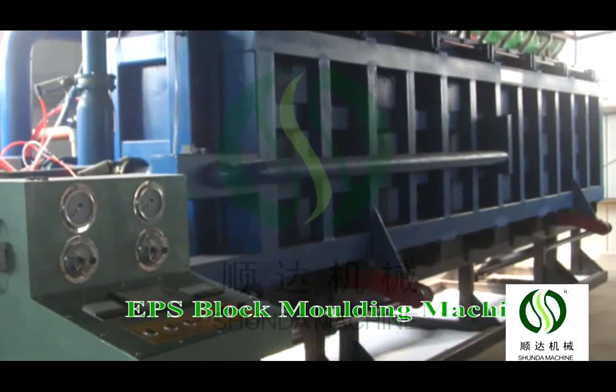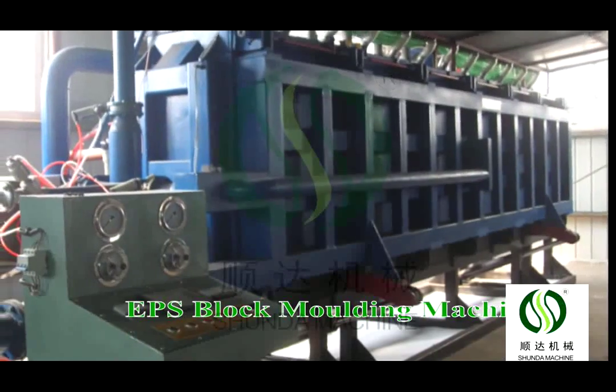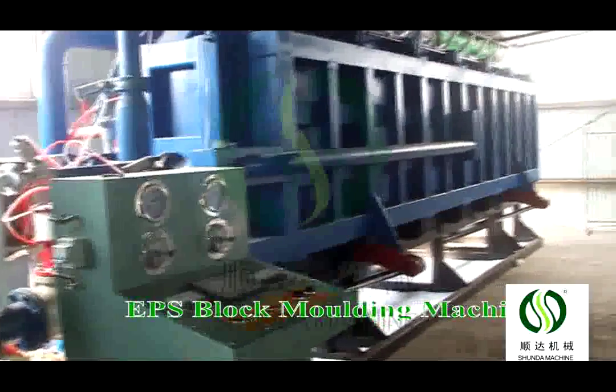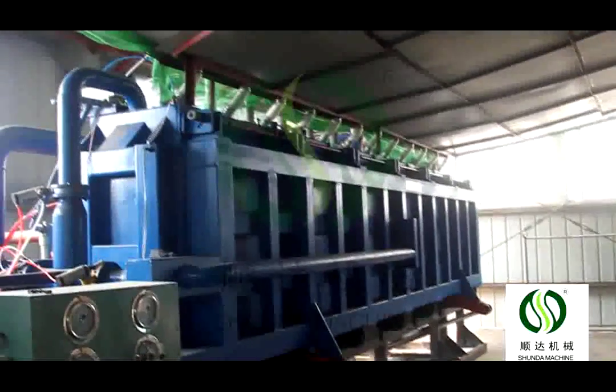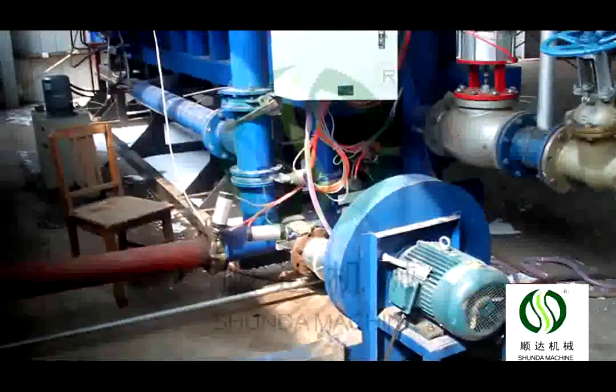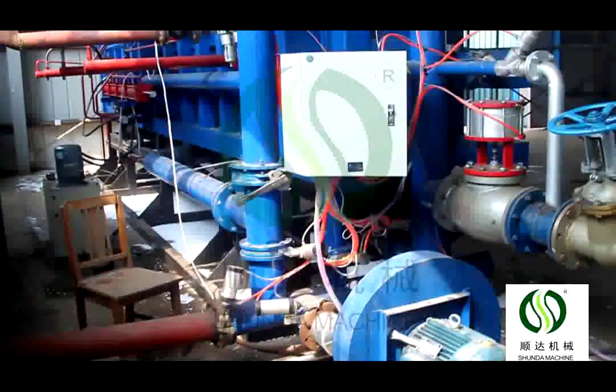The fluidized bed removes water, then the blower sucks the formed materials into the cello. The formed material will stay in the cello for 4 to 5 hours to remove water again and keep the material dry. The fully auto-block molding machine can set the material feeding cycle and steam pressure and foaming pressure.